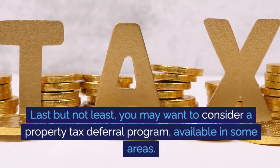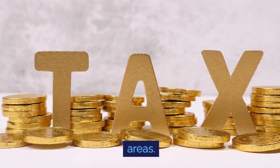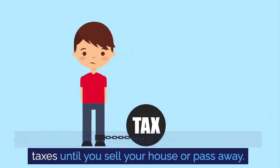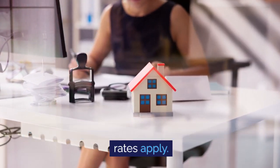Last but not least, you may want to consider a property tax deferral program available in some areas. This allows you to postpone paying your property taxes until you sell your house or pass away. Remember, eligibility requirements and interest rates apply.